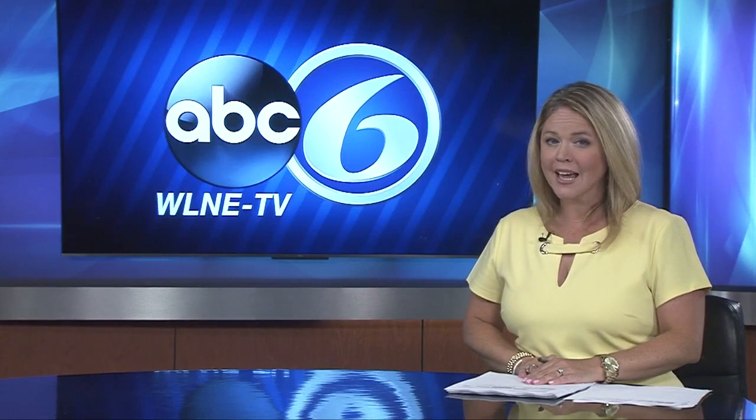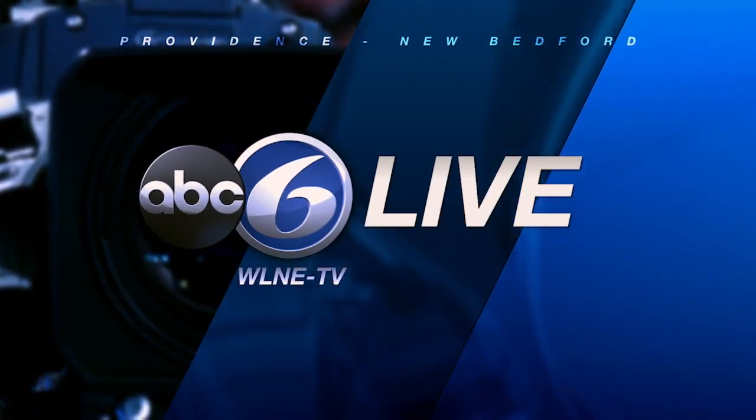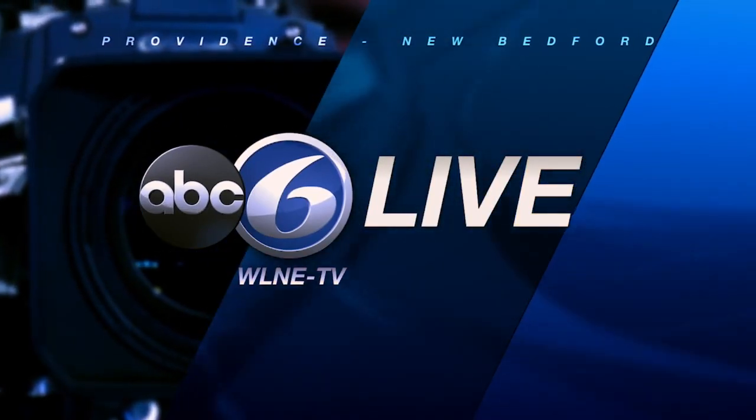High school students are spending their first day in a brand new building, one that goes far beyond the typical learning styles many of us are used to. ABC6 News reporter Yanni Tregelis is live in Attleboro at the school, giving us a first look inside.